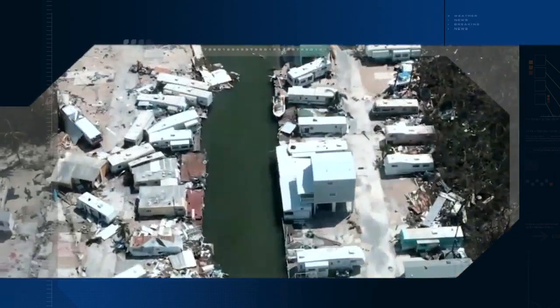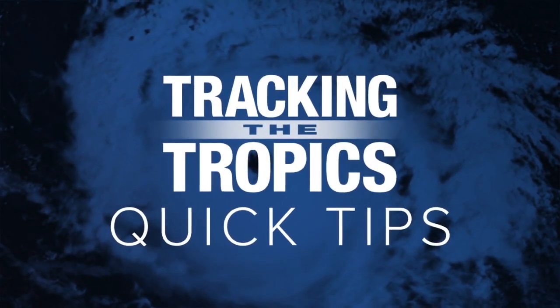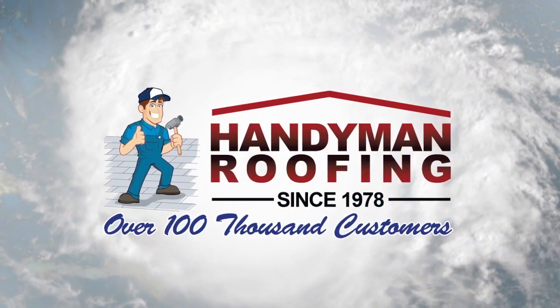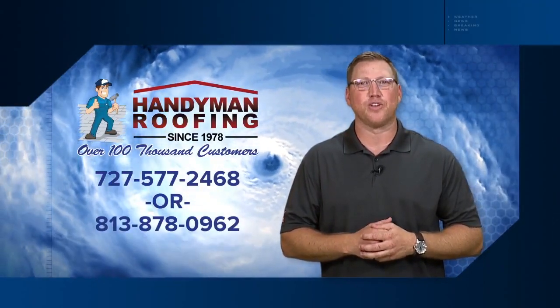It's hurricane season. Are you ready? ABC Action News tracking the tropics quick tips are sponsored by Handyman Roofing. Don't let that drip become a waterfall — give Handyman Roofing a call.